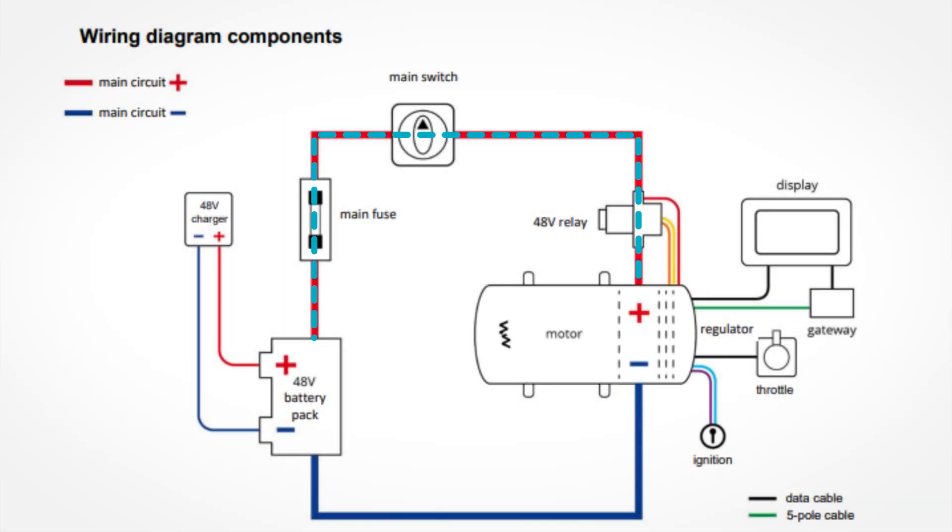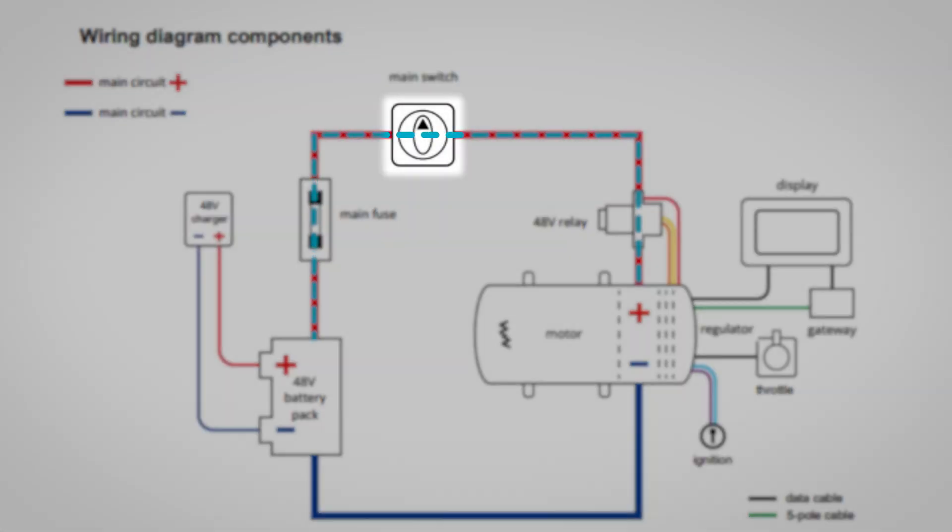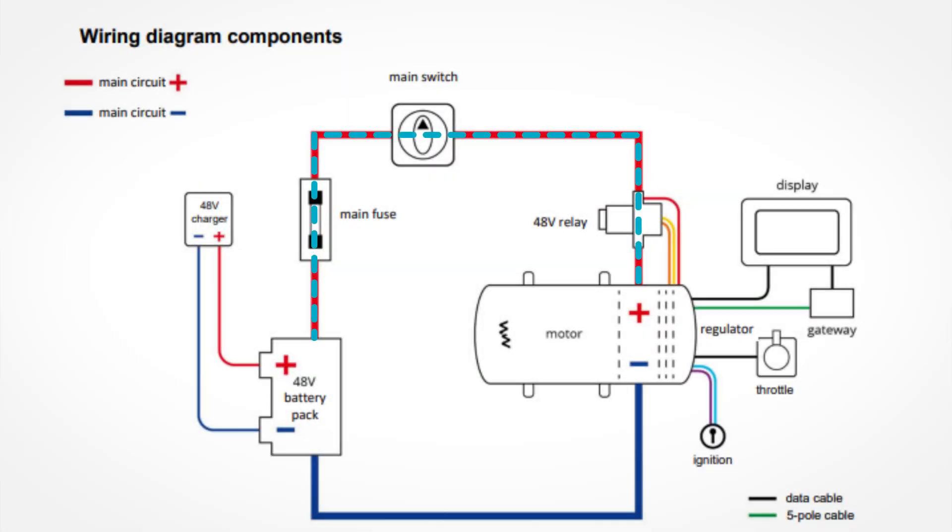We'll now look at the wiring diagram for a basic system. The motor is connected to the 48 volt battery bank via a fuse and a battery switch. We then have the isolator, which is operated via the key switch and disconnects the battery from the controller. The motor controller is connected to the key switch, the throttle, and the screen via RJ45 cables. As you can see, for a basic installation, it is quite a simple setup.